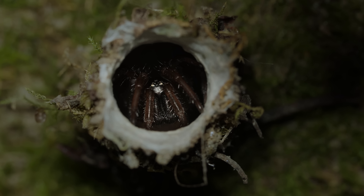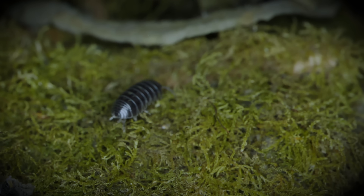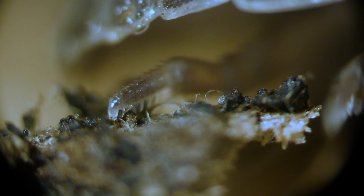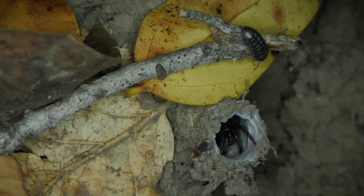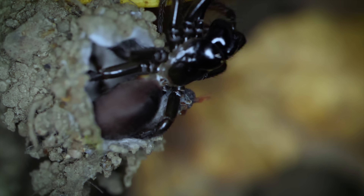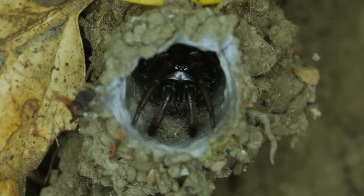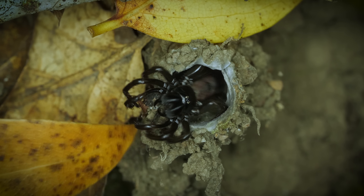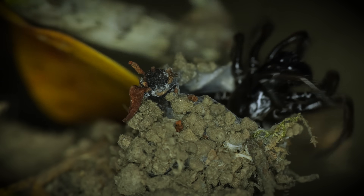To wait. Motionless. Until some unsuspecting creature happens by, like this pill bug. Every step it takes creates tiny tremors, betraying its location. That was close. Turret spiders actually have pretty poor vision. Instead, they rely on feel, bursting out in whichever direction the vibrations seem to come from. So sometimes they miss.